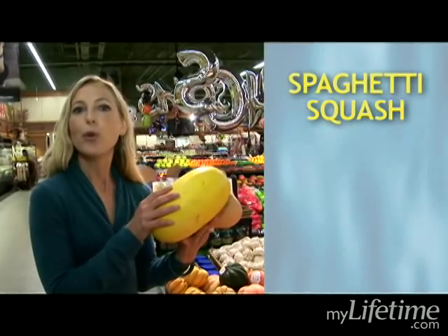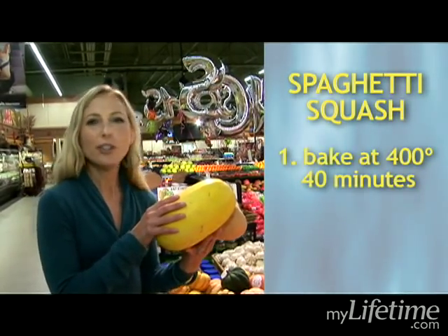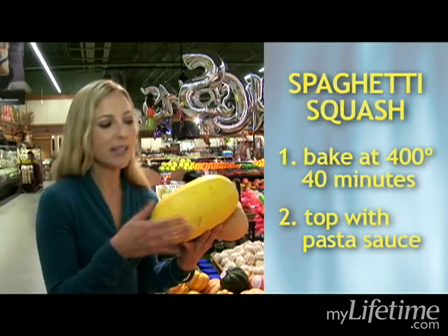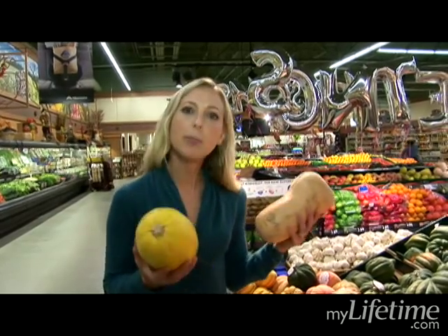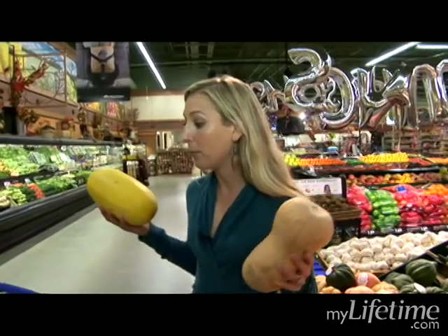The other thing on sale today is spaghetti squash. Just like its name, when you cook this — again, 400 degrees, 40 minutes — it turns into spaghetti strands. I'll put tomato sauce, spaghetti sauce that I'd put on regular pasta, on this cooked spaghetti squash and it's a lower calorie alternative. Seasonal produce saves me money, tastes great — definitely what I look for in the produce section.